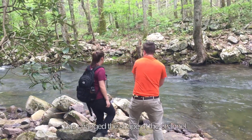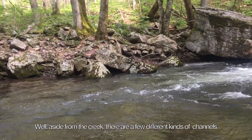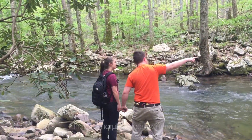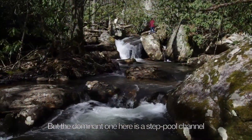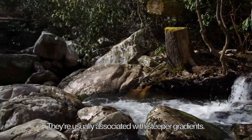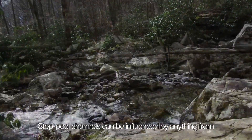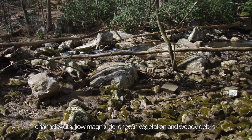If you look closely, you can see that the creek has changed the shape of the channel. There are a few different kinds of channels that are morphologically different, but the dominant one here is a step-pool channel, formed from the interlocking of different sized rocks. They're usually associated with steep gradients. Step-pool channels can be influenced by anything from channel width to flow magnitude, or even vegetation and woody debris.